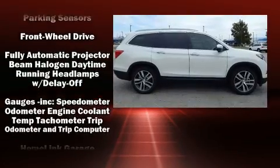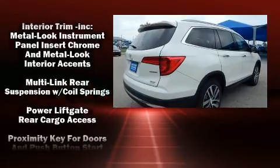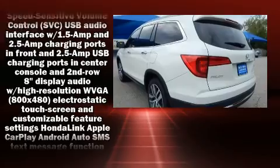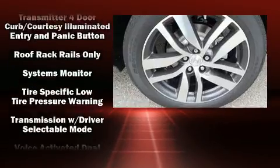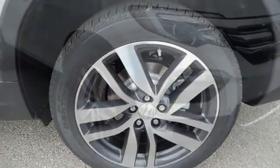Honda also prioritized safety and security with features such as dual front impact airbags, a panic alarm, and four-wheel disc brakes with ABS. Adaptive Cruise Control maintains a preset distance behind the car ahead of you, simplifying highway driving and enhancing safety.